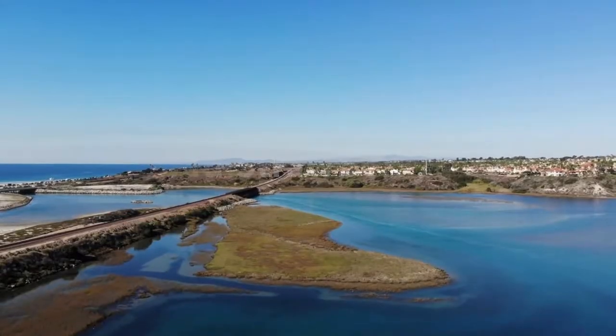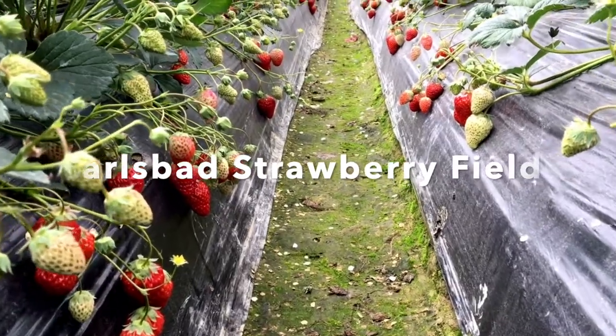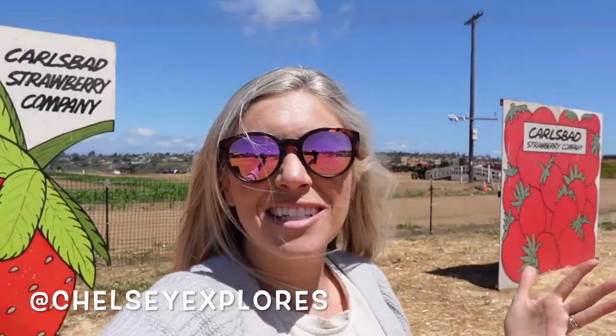In this video, I'm going to be sharing all the fun things you can do at the Strawberry Field in Carlsbad. I'm Chelsea and you're watching my channel Chelsea Explorers, and today we are exploring the Carlsbad Strawberry Field.